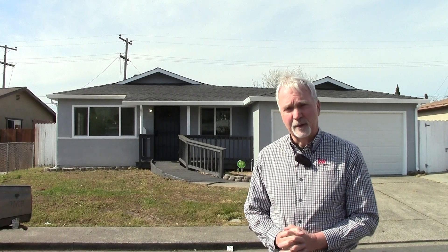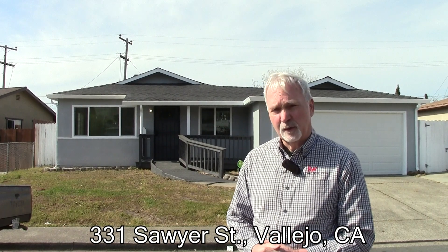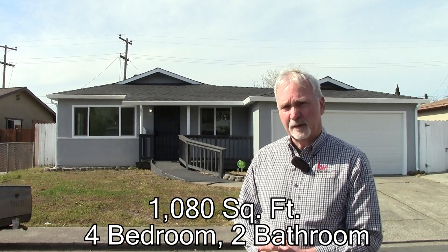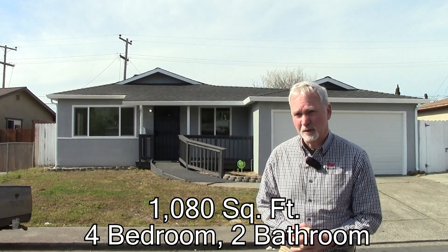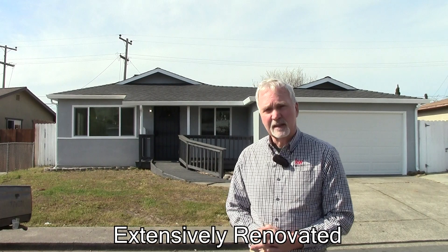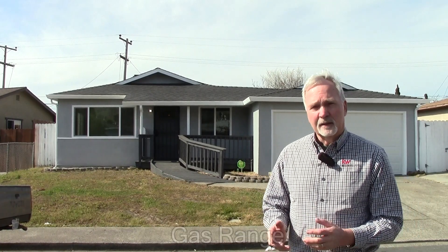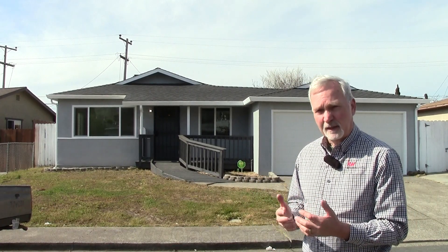Hello, I'm Andrew Urban from My Urban Home Team and Keller Williams Realty. Welcome to 331 Sawyer Street in Vallejo, California. This four-bedroom, two-full bathroom home is almost 1,100 square feet, is on a nice level lot and has been extensively renovated and upgraded, as you'll see in a moment. Come with me and have a look through this house.